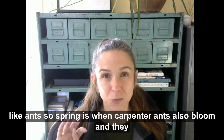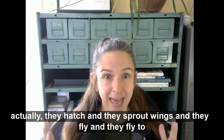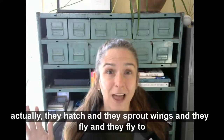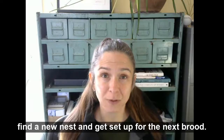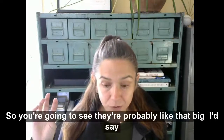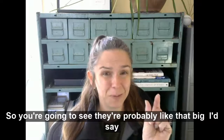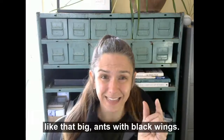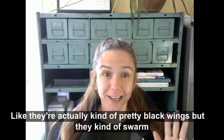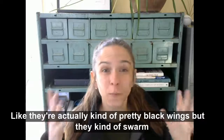So spring is when carpenter ants also bloom — they hatch, sprout wings, and fly to find a new nest and get set up for the next brood. You're going to see them, probably about this big, ants with black wings. They're actually kind of pretty, but they swarm all at once.